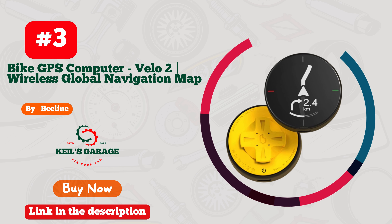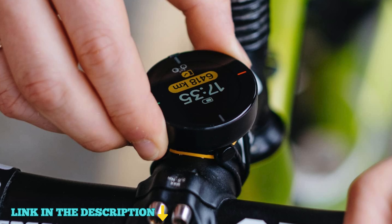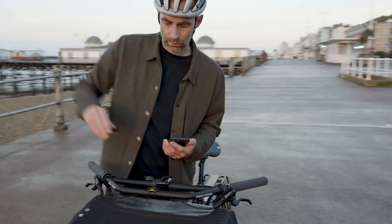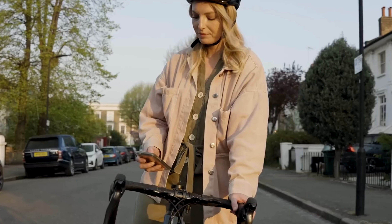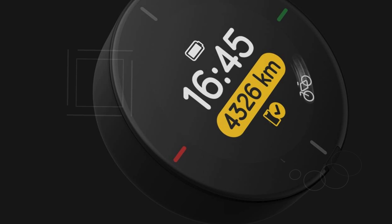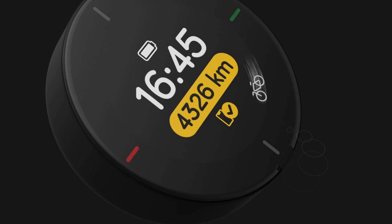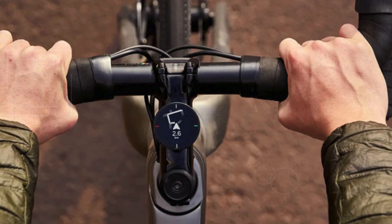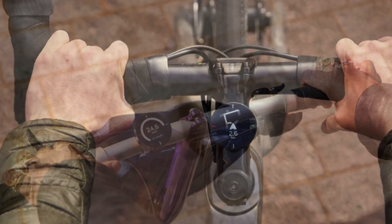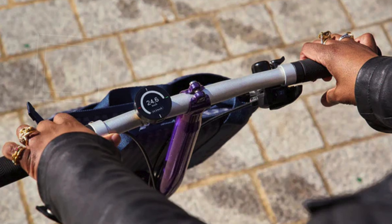Number 3. The Beeline Bike GPS Computer Velo2 is the ultimate navigation companion for cycling enthusiasts, designed to enhance your outdoor adventures. With its intuitive route navigation, you can explore with confidence, effortlessly following routes even when the signal fades. Rigorously tested and constantly updated, the Velo2 guides you along roads recommended by fellow riders. You'll love how easy it is to track your adventures — simply monitor your stats, log your rides, and share your achievements on Strava. The device offers intuitive turn-by-turn directions, ensuring you reach your destination without a hitch.